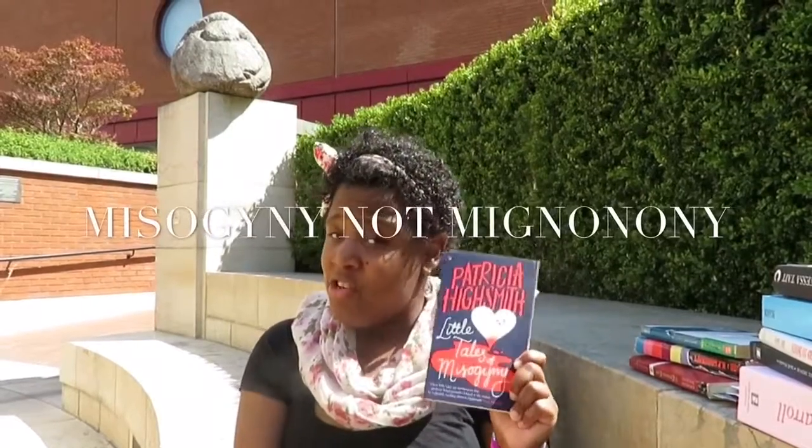The next book I got was from the London Review Bookshop, and this is Little Tales of an Occupy by Petruser High School.